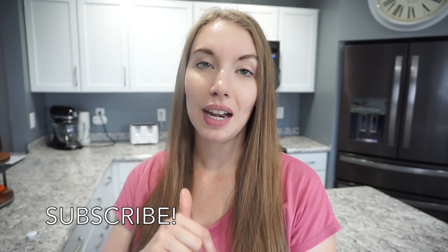Alright friends, that is going to wrap up today's video. I really hope that you enjoyed it — if you did, don't forget to give it a thumbs up and hit that subscribe button if you haven't already. I post a new what's for dinner video every single Sunday, and I have a crockpot series going on my channel. I also have lots of meal prep, grocery hauls, and all things food on my channel, so if that is something you're interested in definitely hit that subscribe button. I'll catch you guys in the next video, bye!